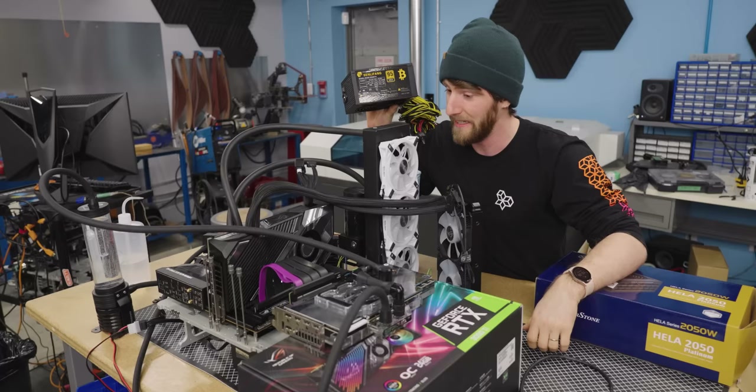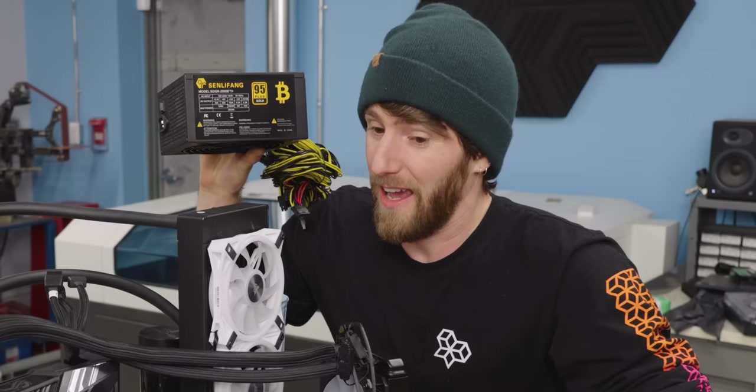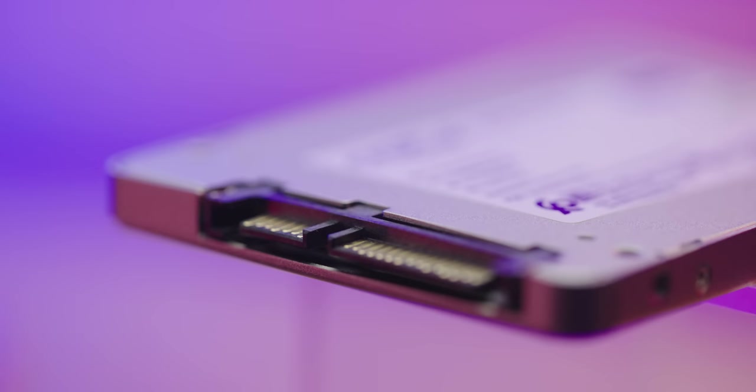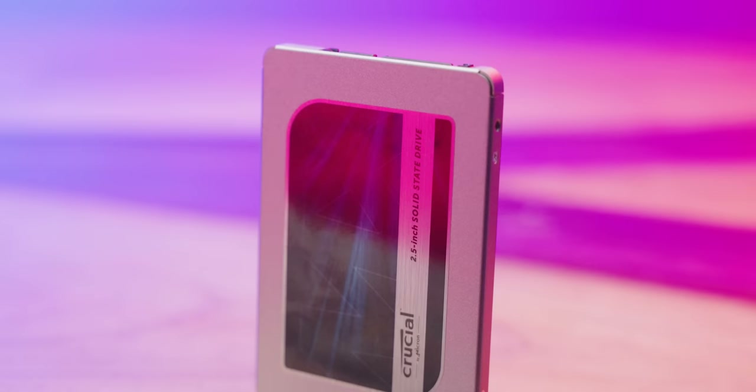Are we going to ruin something today? No, we're going to tell you about our sponsor Crucial. With the Crucial MX500 SSD you can enjoy speedy system startups and lightning-fast file loading. Plus, with their Dynamic Write Acceleration, even the most demanding applications open faster than ever. Get yours today using the link down below.